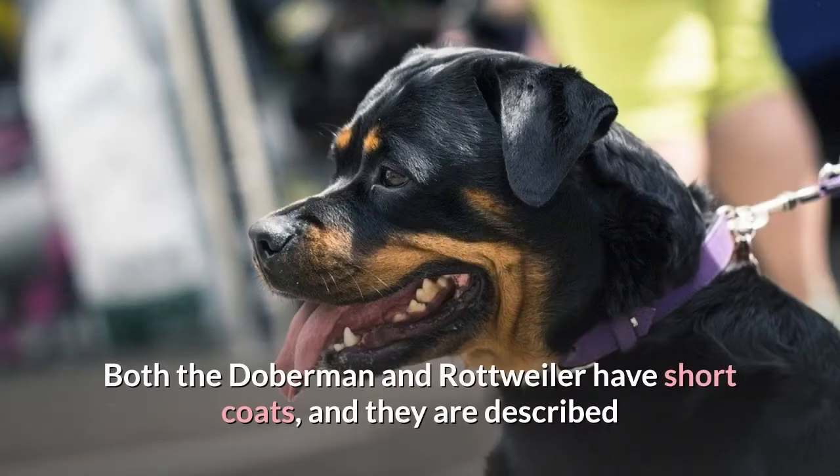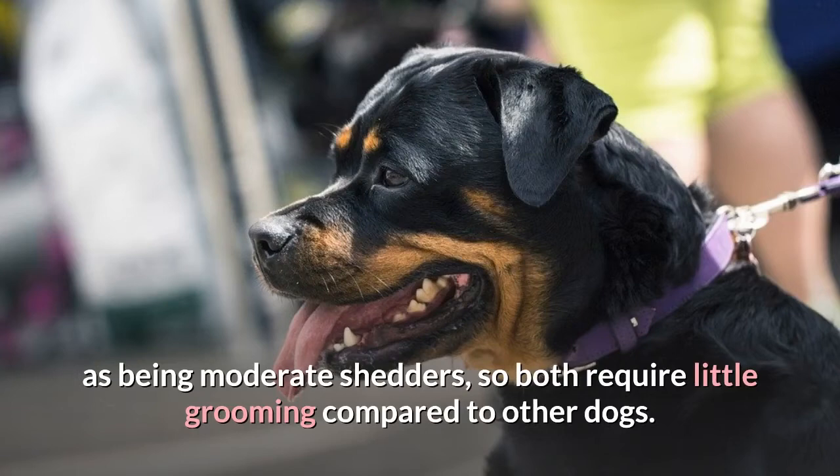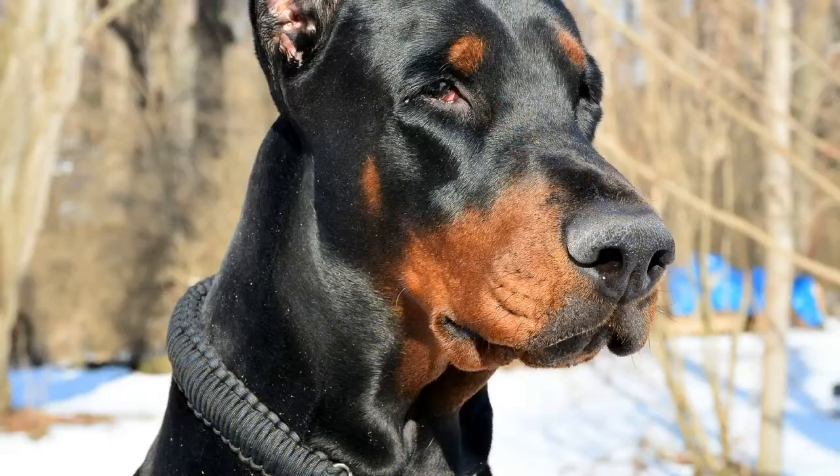Grooming. Both the Doberman and Rottweiler have short coats and are described as moderate shedders, so both require little grooming compared to other dogs. Brushing once or twice a week will keep their coat shiny and healthy while removing dead hair or skin. Dobermans shed less than their Rottweiler cousins.